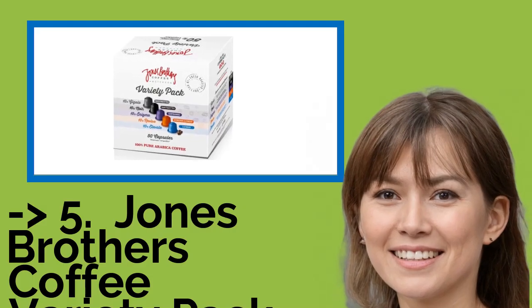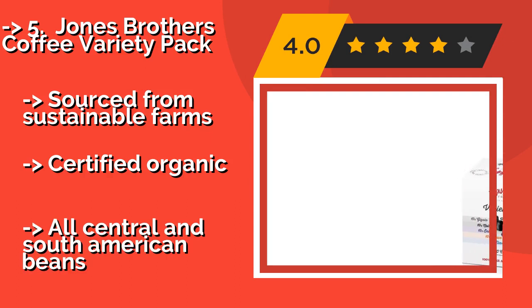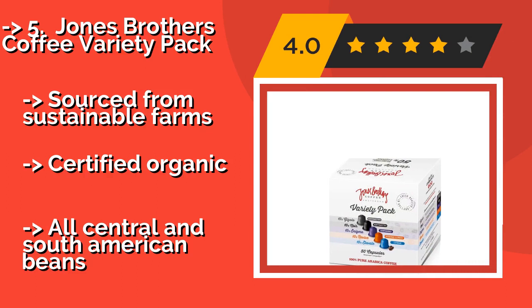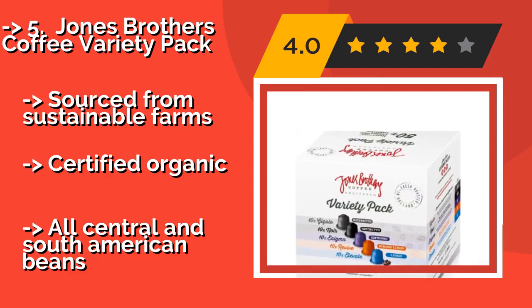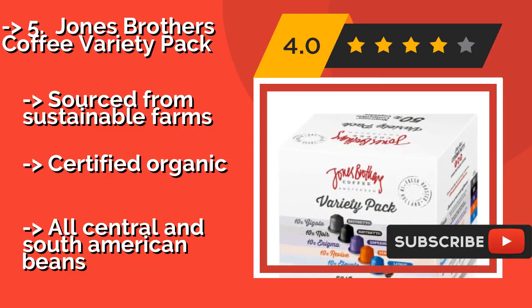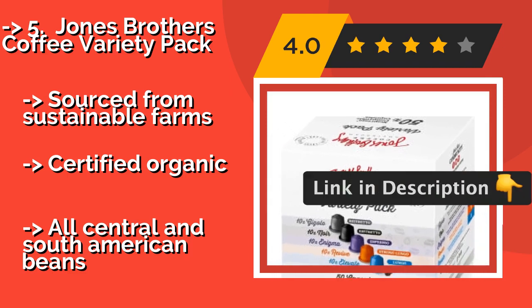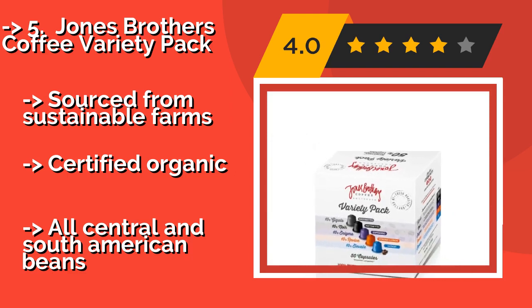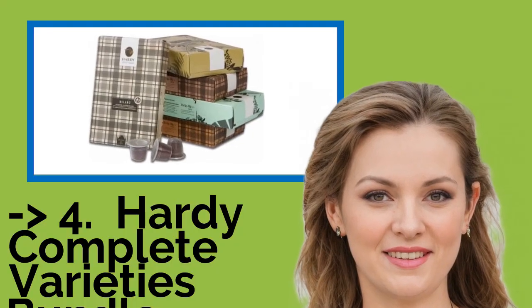The fifth product on the list is the Jones Brothers Coffee Variety Pack. There's a lot to like about the Jones Brothers Coffee Variety Pack, around $28. Made from 100% Arabica beans, the blends aren't bitter and are made without the use of any preservatives, sugar, or added flavors, making them a good choice for the health-conscious person. They are sourced from sustainable, farm-certified organic Central and South American beans.